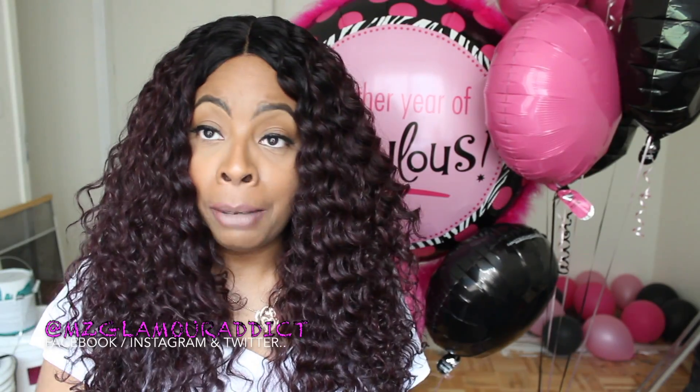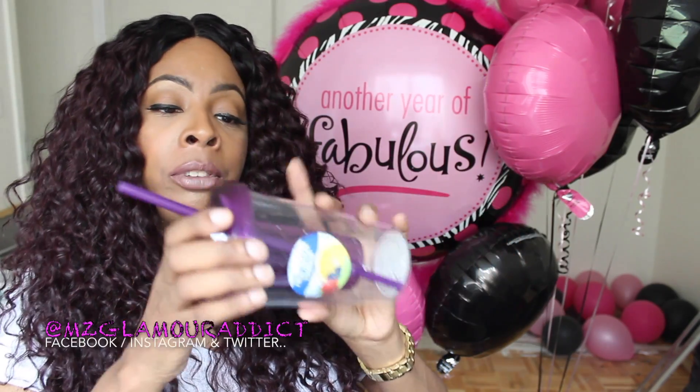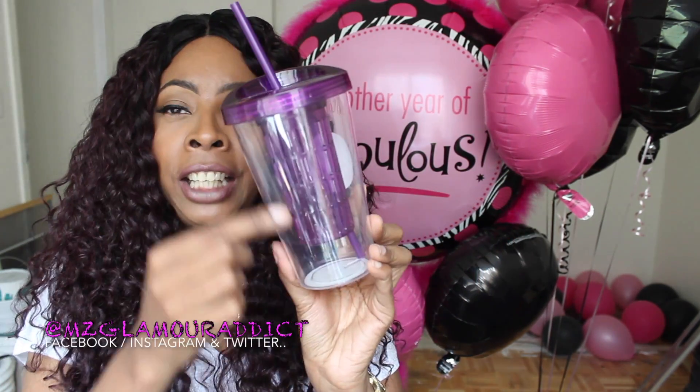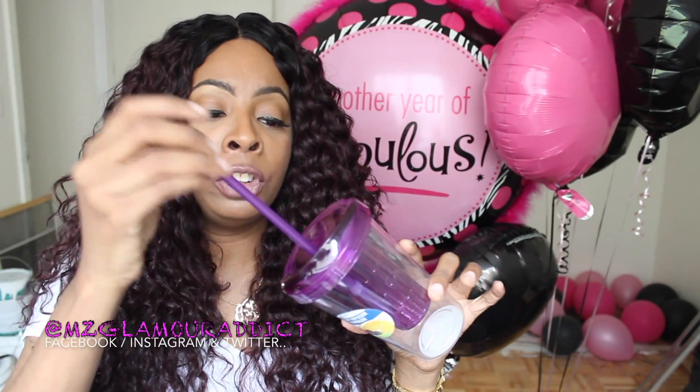The next thing I picked up is these tumblers. The hubs and I are starting a new way of eating — we're adapting into a more healthier lifestyle. I bought this fruit infuser tumbler at Dollar Tree; it was purple, and I love purple. On the inside, that purple piece is what you put the fruit into, you add your regular water, let it sit for a couple of hours or overnight, and it comes with a straw so you can sip your infused water — what some people call spa water.